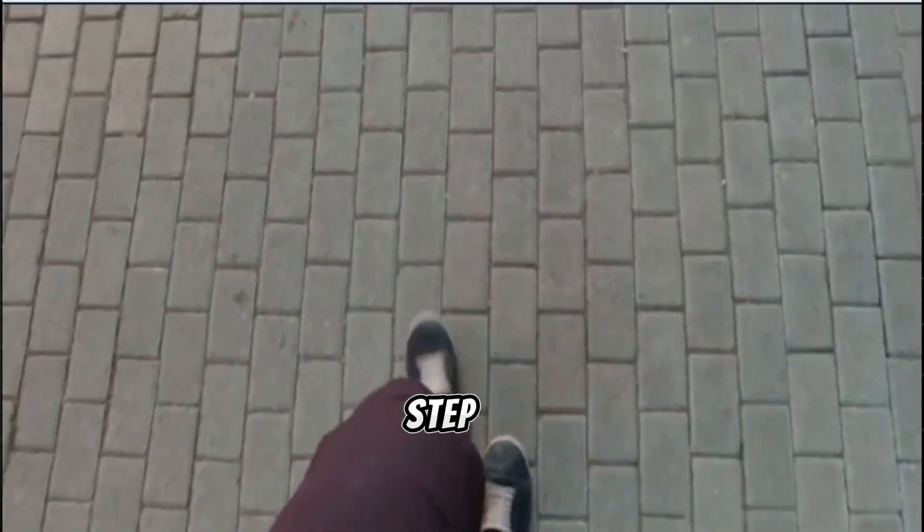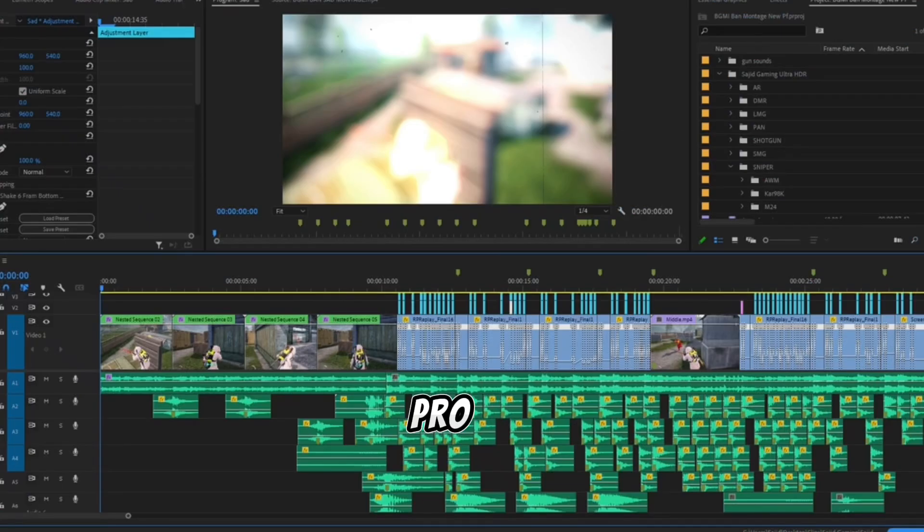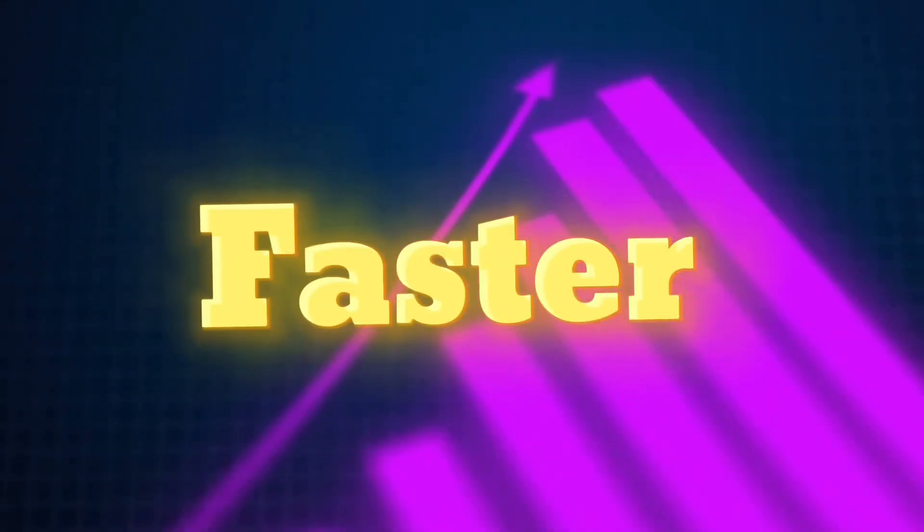If you've ever wondered why some YouTube videos go viral while others barely get noticed, today I'm going to pull back the curtain and show you exactly how I edit my videos step by step. By the end of this video, you'll have everything you need to edit like a pro, keep viewers hooked, and grow your channel faster. Let's dive in.